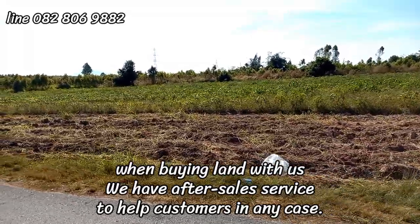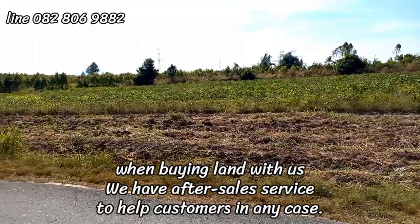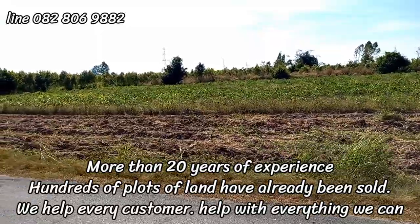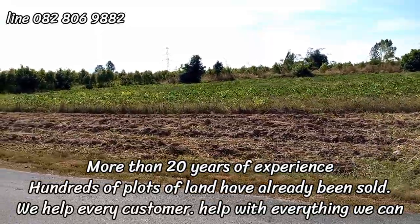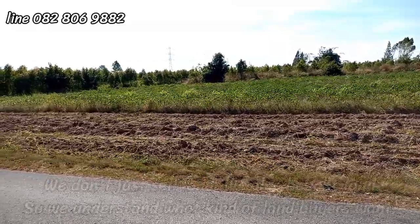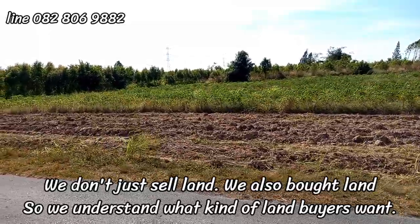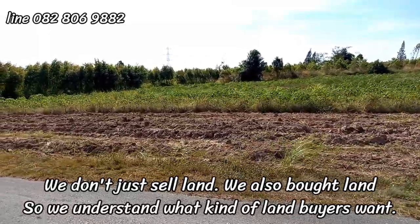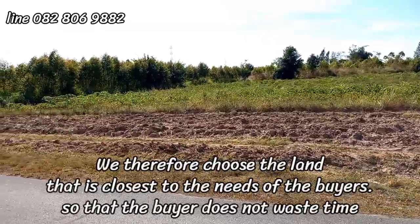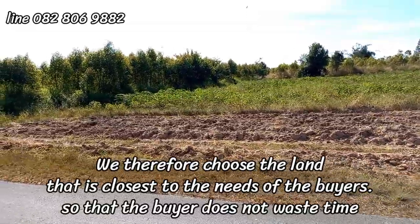We provide after-sales service and help customers in any case. With more than 20 years of experience, hundreds of plots of land have been sold — we help every customer with everything we can. We don't just sell land; we have also bought land, so we understand what buyers want. We therefore choose land that best meets buyers' needs so that buyers do not waste time.